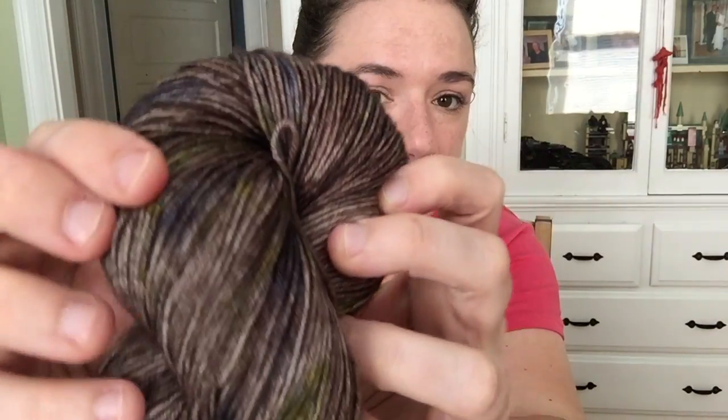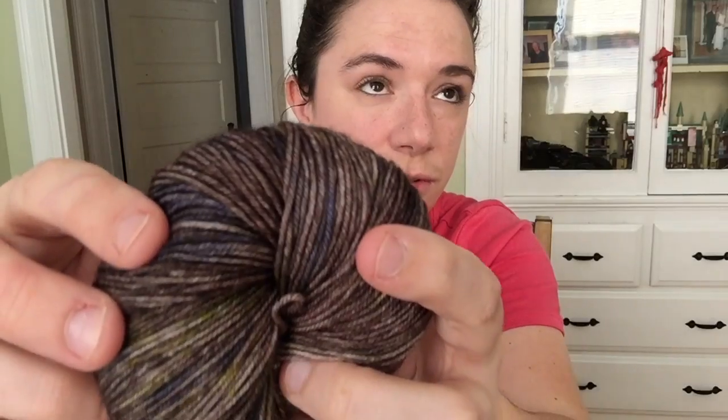There we go — a little more true to life. We have some blues and yellows and greens mixed in with this brown — it's like a multi-dimensional brown. I think there are five colors in the skein, so you can see they're kind of blocked together.